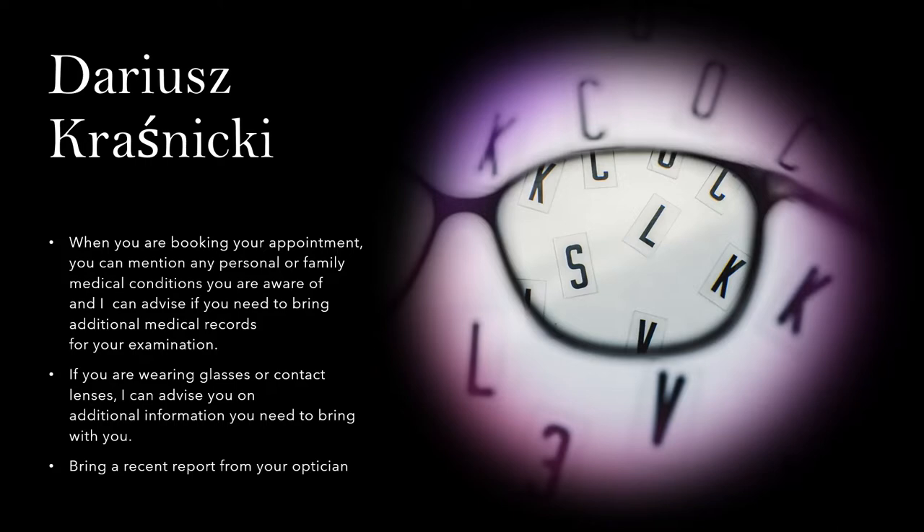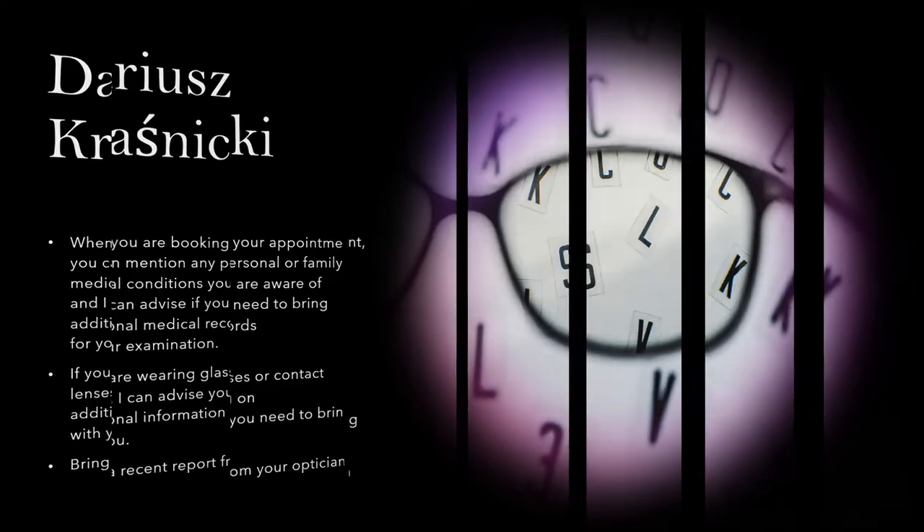When you are booking your appointment, you can mention any personal or family medical conditions you are aware of, and I can advise you if you need to bring additional medical records for your examination. If you are wearing glasses or contact lenses, I can advise you on additional information you need to bring with you. Also bring a recent report from your optician.